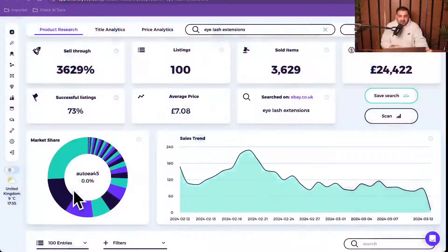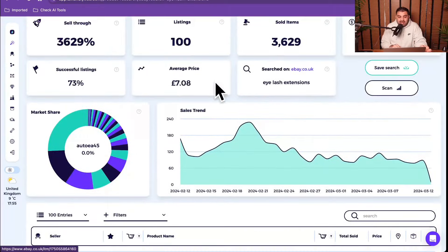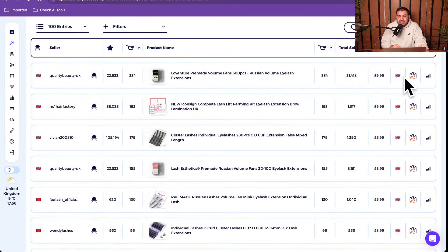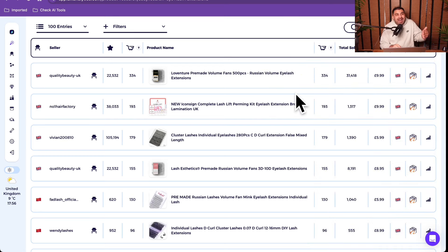The third product has crazy potential and a really good profit margin - eyelash extensions. These products are really cheap to make. What shocked me is that 73% of listings are successful, the sell-through rate is really good, and sales are £24,422. The average selling price is £7.08, but the buying price for one product is only £4.60 - you buy for half the price you sell it for, so there's a really good profit margin.